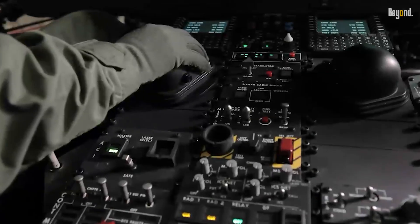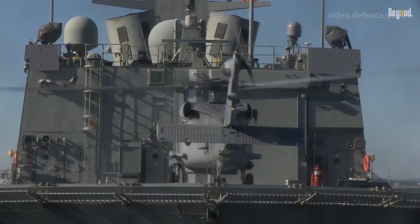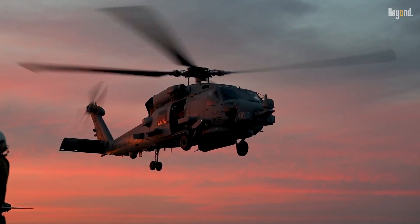Its blend of cutting-edge sensors, potent weaponry, and unparalleled flexibility is why, simply put, nothing can beat the MH-60R Seahawk.